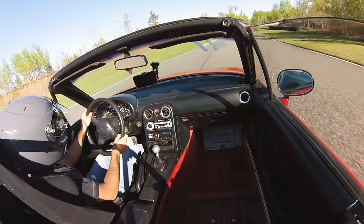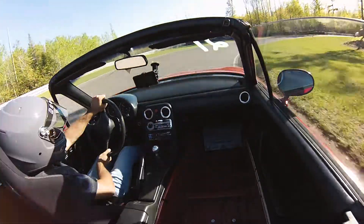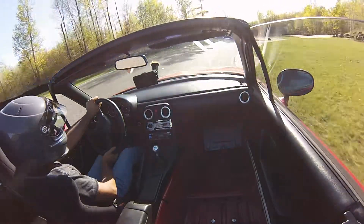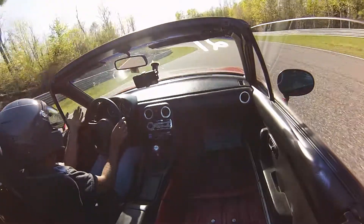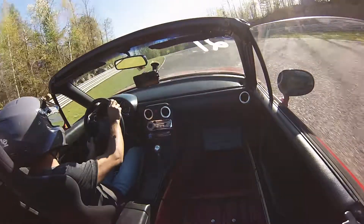So if any of you own a Miata, you gotta get that thing boogieing, man. This is not a street car — this is meant for a racetrack. Because on the street it's fun to putter around and all, but you're not winning any quarter miles in this thing, let's be real.